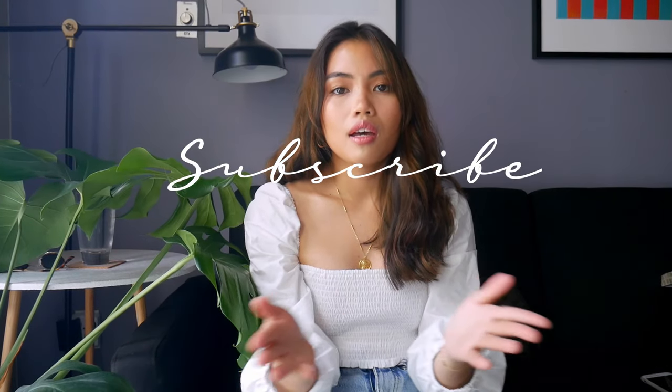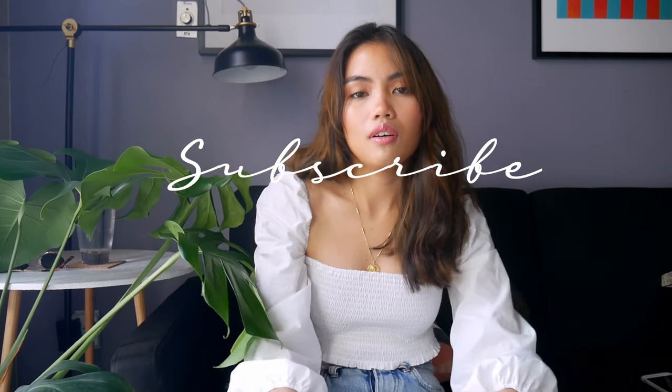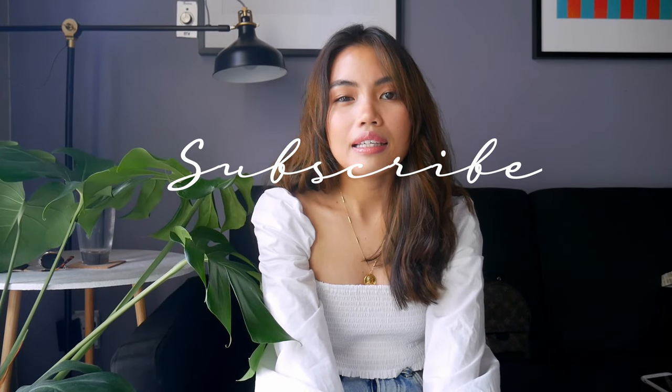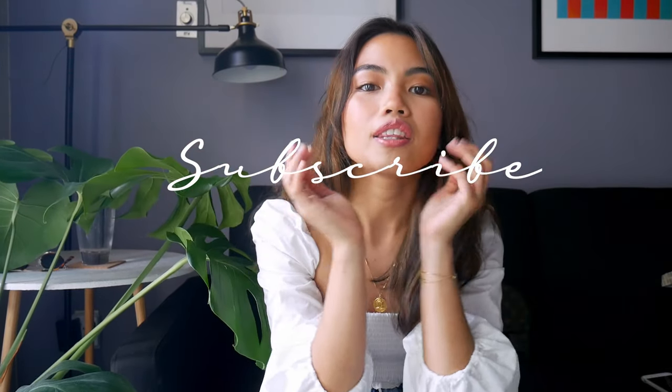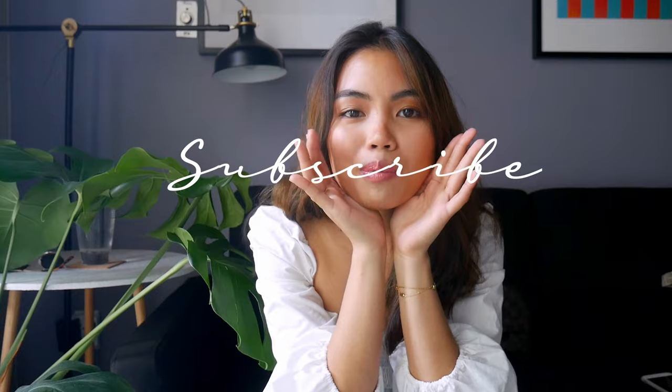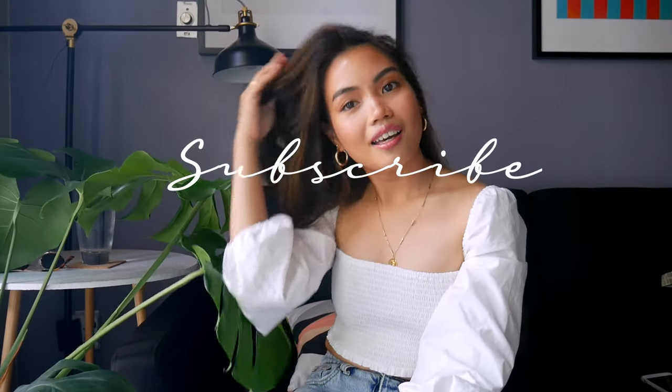That's it! Hopefully I upload more videos to this channel and you like my content. Please comment down below what types of videos you'd want to see — I love fashion, skincare, and traveling, so anything from this channel, just comment below. Hit the subscribe button and support a small channel that's still starting out. Bye!